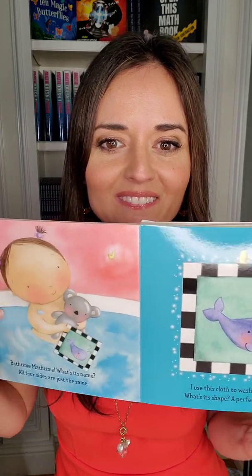Bath Time, Math Time, what's its name? All four sides are just the same. Can you guess what shape that is? I use this cloth to wash my bear. What's its shape? A perfect square. Scrub, scrub. There's a washcloth and it's a square, and she washes her little bear with it.